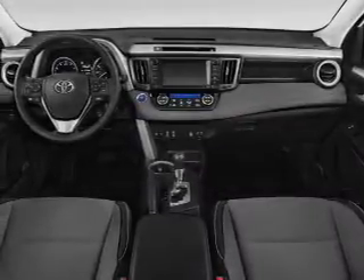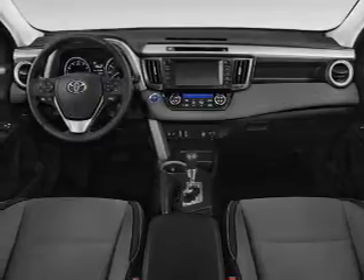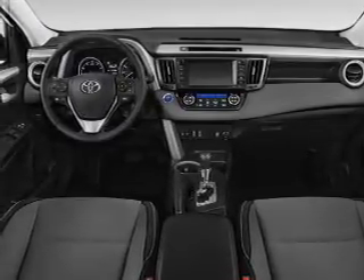Roof rails, keyless entry, power lift gate, and independent suspension. Inside you'll find heated seats.